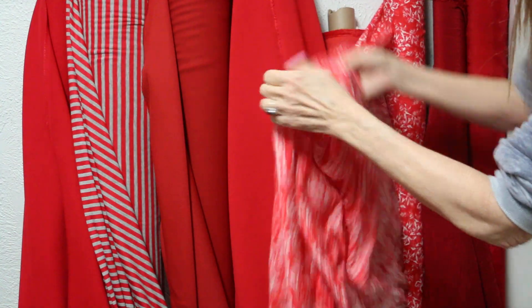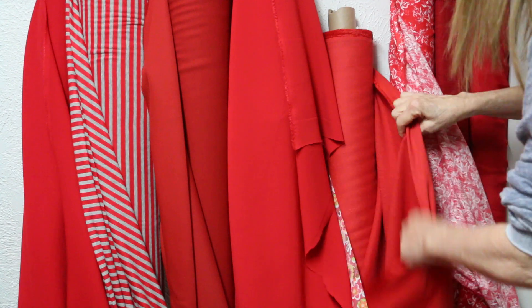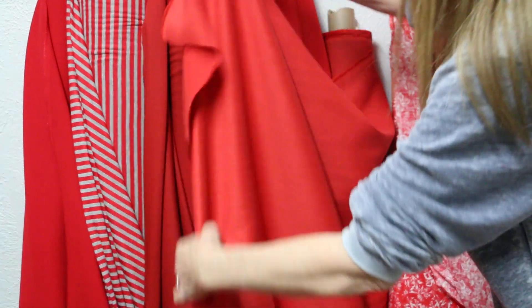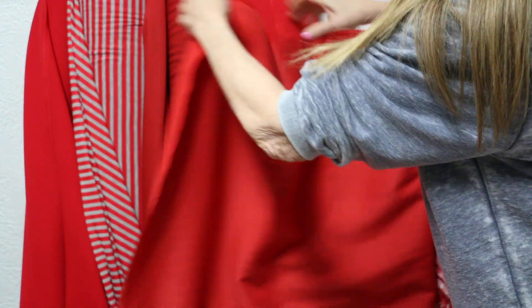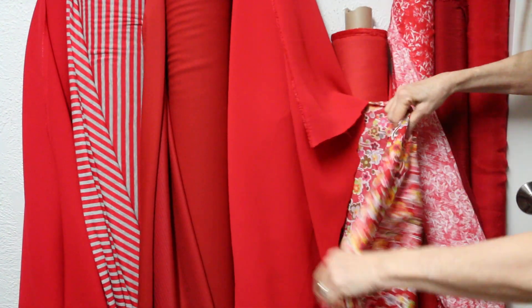This is 100% linen and it's a stretch woven. It's an orange-red — isn't that beautiful? Great drape, but that stretch woven 100% linen — beautiful. These are just so pretty.